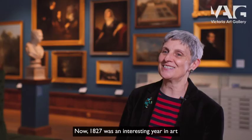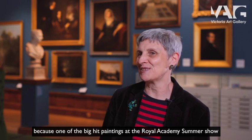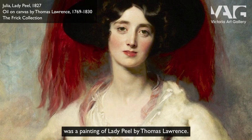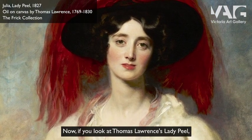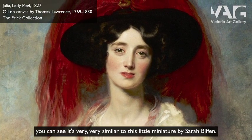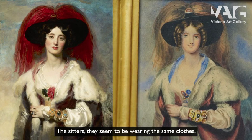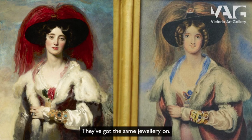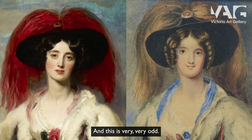Now 1827 was an interesting year in art because one of the big hit paintings at the Royal Academy Summer Show was a painting of Lady Peel by Thomas Lawrence. If you look at Thomas Lawrence's Lady Peel, which is in the Frick Collection in New York, you can see it's very, very similar to this little miniature by Sarah Biffin. The sitters seem to be wearing the same clothes and they've got the same jewellery on, but the faces are different — and this is very, very odd.